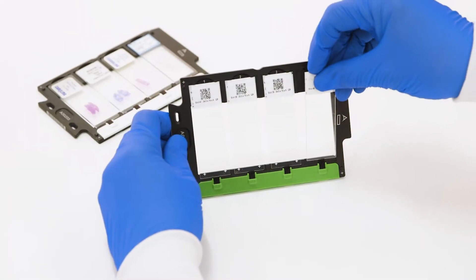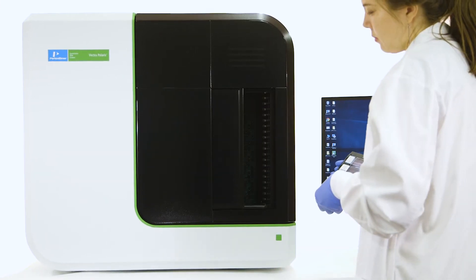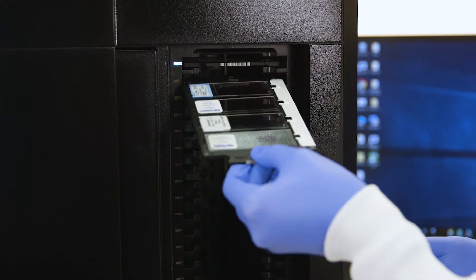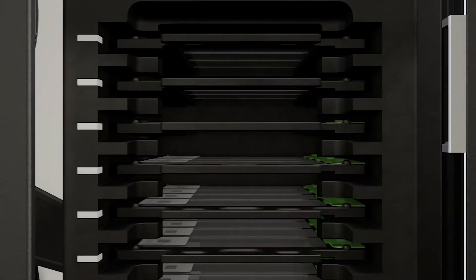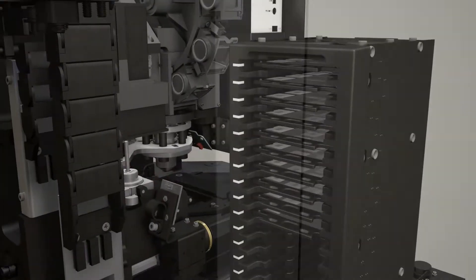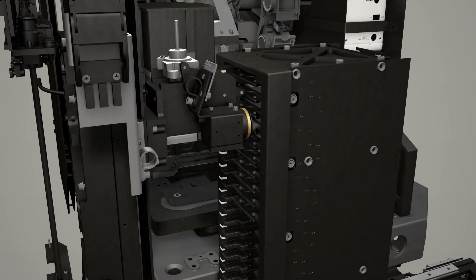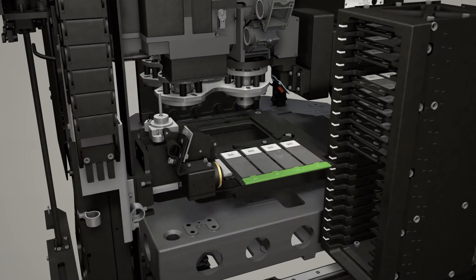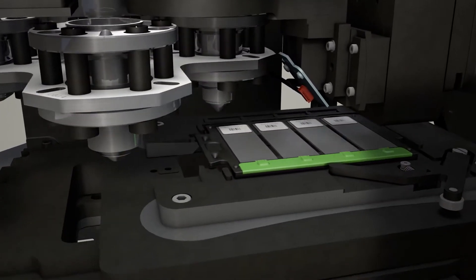Vectra Polaris is ideal for high-throughput studies, featuring an 80-slide capacity hotel with on-the-fly continuous loading for transitioning seamlessly among bright-field, fluorescent, or highly multiplexed slides. This intelligent design allows for simple and convenient loading, eliminating errors associated with slide condition and variations, while a standard barcode reader provides walk-away automation and accurate sample tracking.